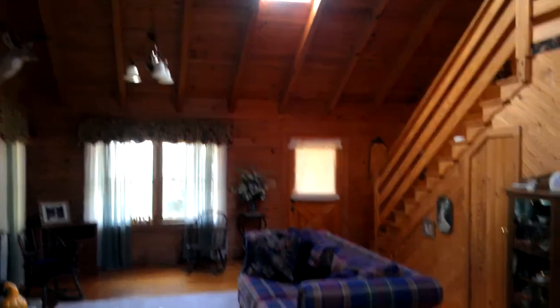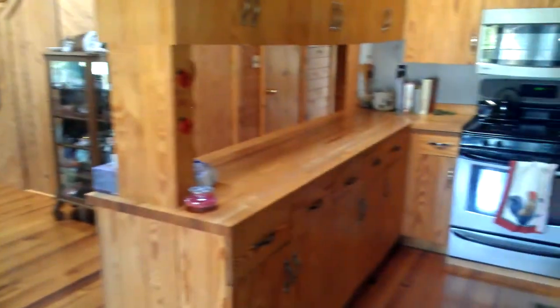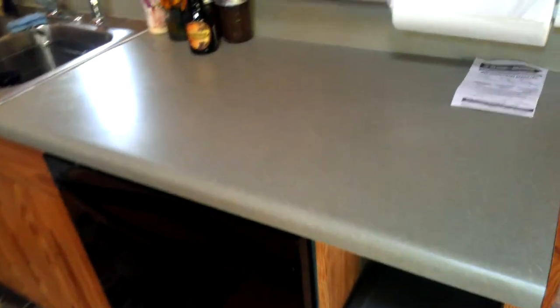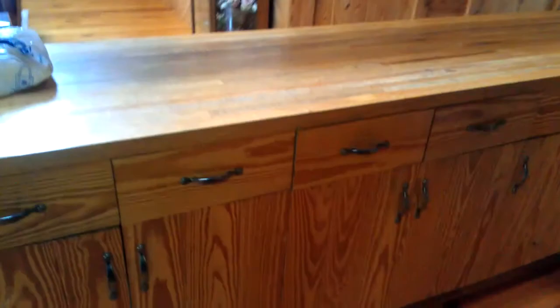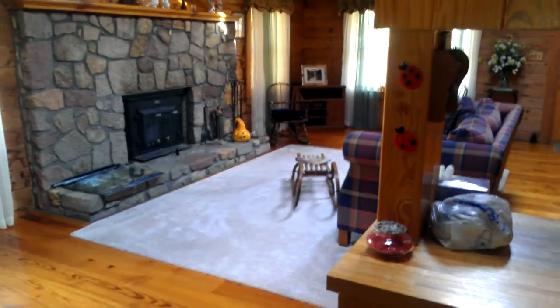Moving up to the living room here — you have skylights. This has an opening in between these cabinets, as you can probably see here — it looks out over here. You can also kind of see above those cabinets, and you can see the stairwell there.